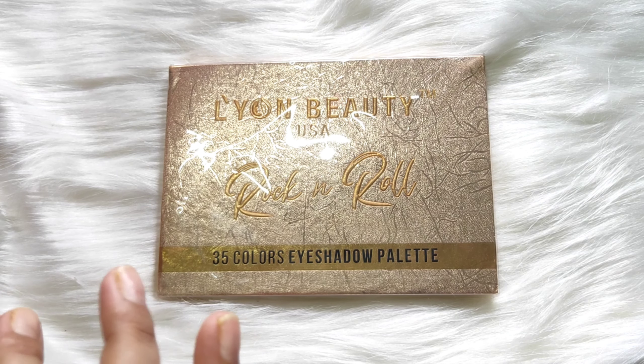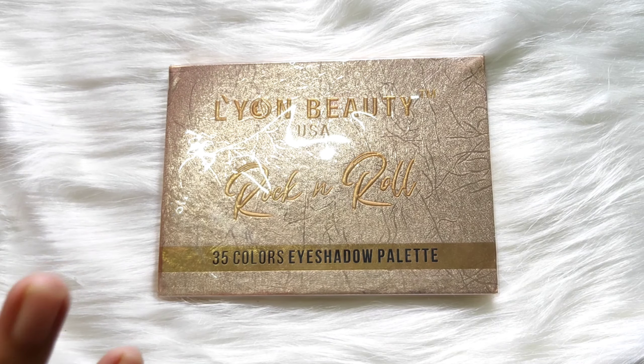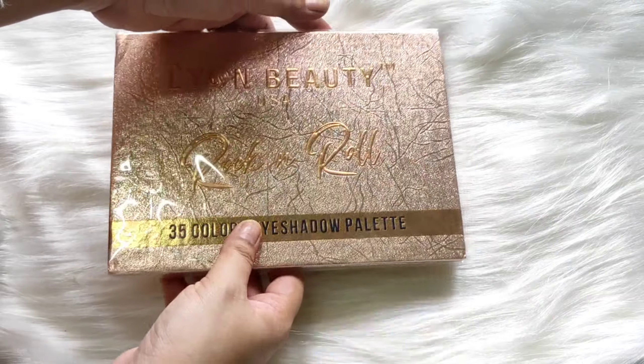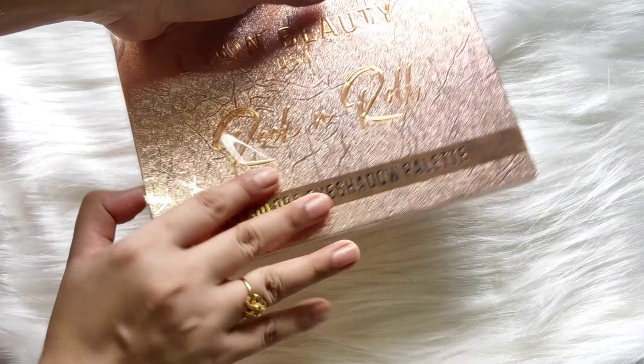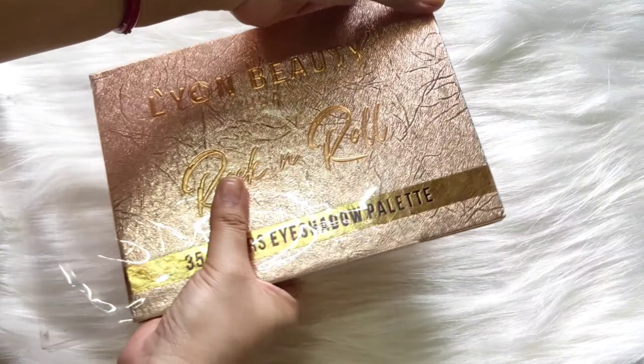It is a blingy packaging and it looks so pretty and classy. I think the packaging is very good — price according to packaging is very good. There is a protective sheet which I have removed because I am using the palette, and you can see the plastic outer covering.